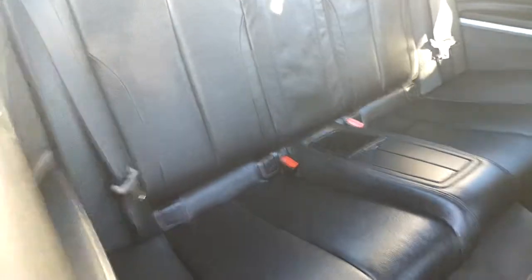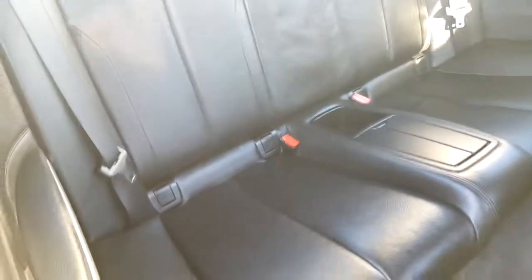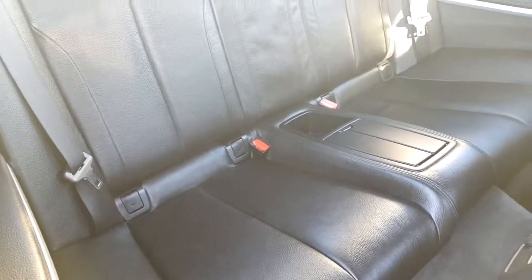The rear space in this car is two-seated, and both rear seats are fitted with ISOFIX attachments.